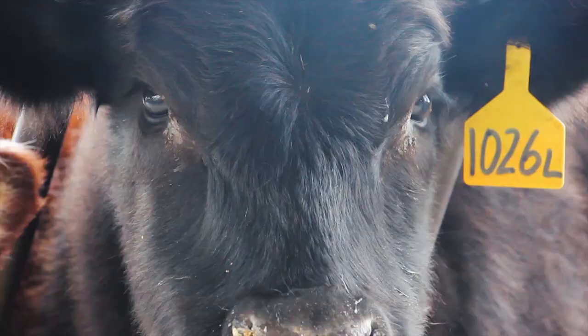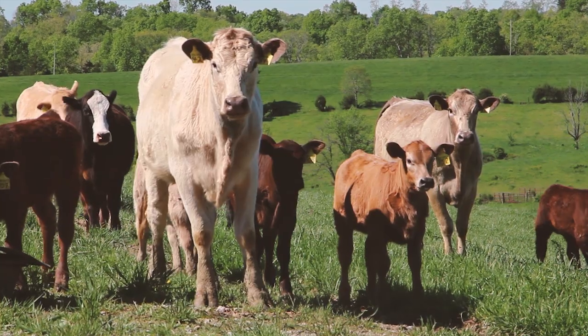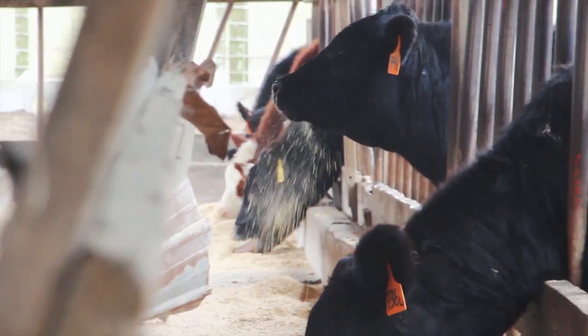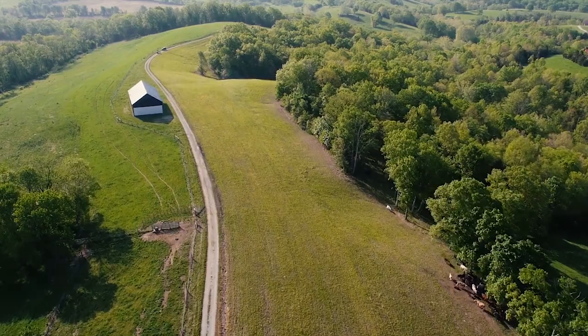Why do Kentucky feeder cattle prices sell for less than feeder cattle in the western part of the country? The simple answer is transportation cost—that's where most of the feedlots are. Most of our feeder cattle in Kentucky are going to move out west to be placed on feed, so cattle of similar weight and grade are going to sell for less here because ours have to be transported out there. But the same factors that impact feeder cattle prices out west also impact Kentucky feeder cattle prices.